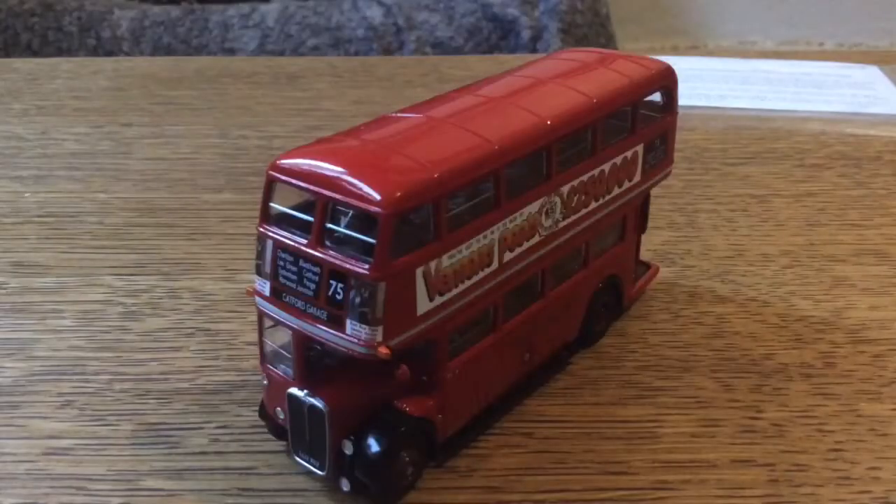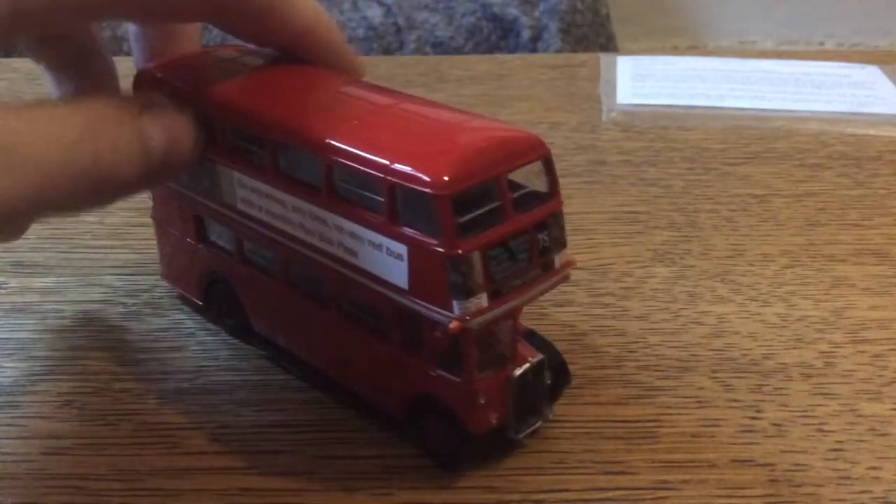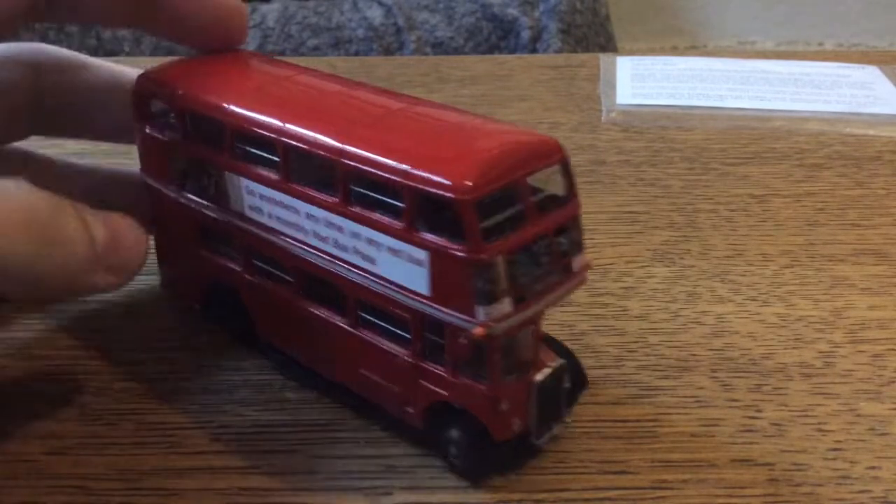Now this model is pretty new, which explains why the detail is so good. It was made in 2018 — so about four years ago — but obviously the real-life bus was made ages before 2018. But anyway, let's look at the detail.